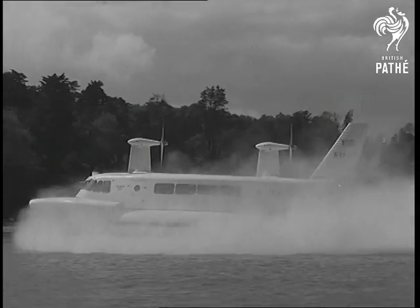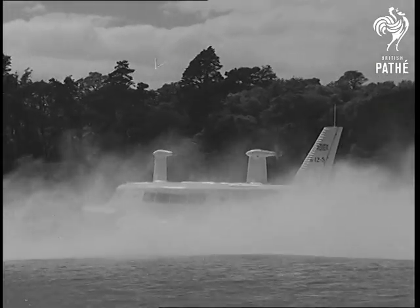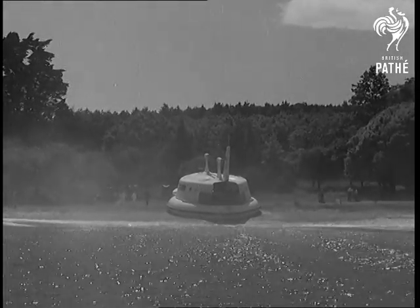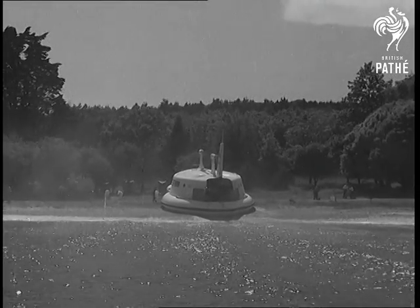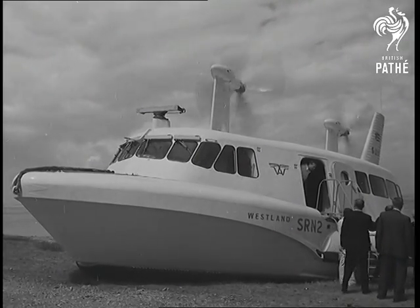After trials and demonstrations, her makers plan to try her out on actual commercial routes about the British Isles, and a 120-passenger version weighing 37 and a half tons and designed for rougher water is already in hand. There's a big future for this great British invention, the ship that doesn't need a dock.